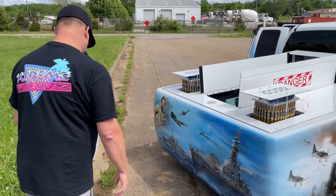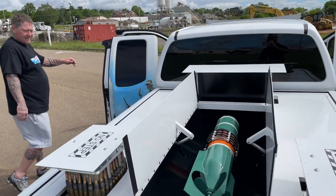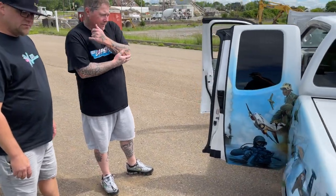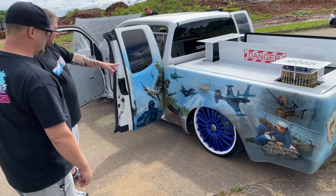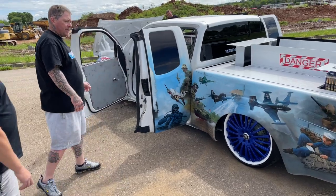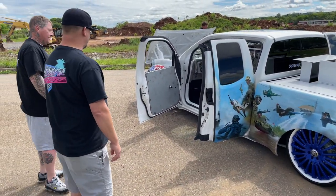You want to walk us around this side and show us a few things? So this is the ending of the military here — this is a guy writing a letter home in the Korean War. And then it has your aircraft carrier, the Navy SEAL. The big Navy airbrushing was done by Mickey Harris out in Mino, South Dakota. He did a phenomenal job.